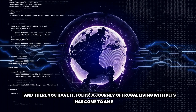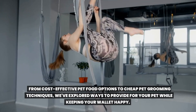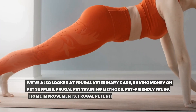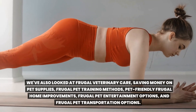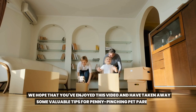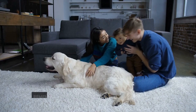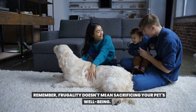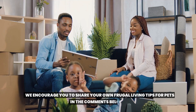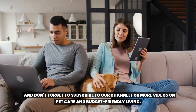And there you have it, folks. A journey of frugal living with pets has come to an end. From cost-effective pet food options to cheap pet grooming techniques, we've explored ways to provide for your pet while keeping your wallet happy. We've also looked at frugal veterinary care, saving money on pet supplies, frugal pet training methods, pet-friendly frugal home improvements, frugal pet entertainment options, and frugal pet transportation options. We hope that you've enjoyed this video and have taken away some valuable tips. Remember, frugality doesn't mean sacrificing your pet's well-being. The most important thing is to provide a loving and happy home for your furry friend. We encourage you to share your own frugal living tips for pets in the comments below, and don't forget to subscribe to our channel for more videos on pet care and budget-friendly living.